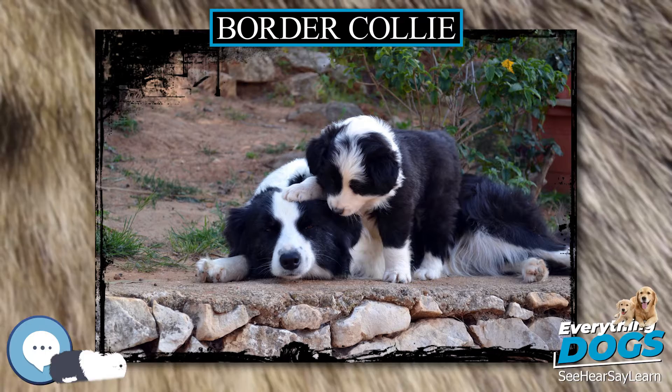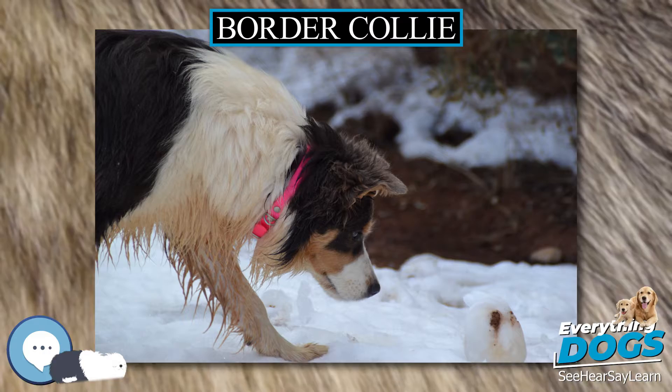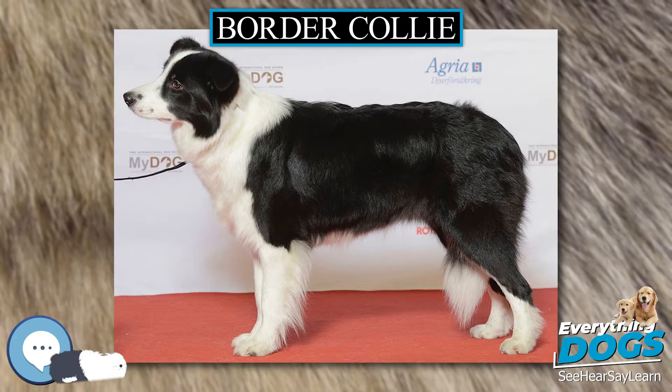black/tan/white, liver and white, and red tricolor, red/tan/white, which have also been seen regularly, and other colors such as blue, lilac, red merle, blue merle, brindle, and Australian red, also known as e-red, blonde, recessive red, or gold, which is seen less frequently. Some Border Collies may also have single color coats.